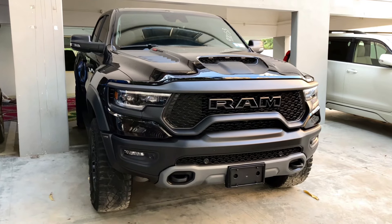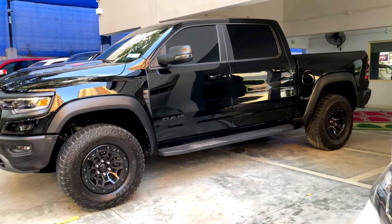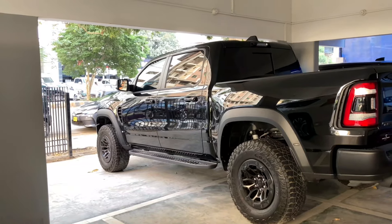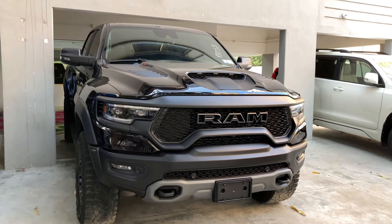This is the new 2023 Dodge Ram TRX. In Pakistan, American pickup trucks didn't used to be available, but now they are imported. This one is fresh imported. This is not a normal Dodge Ram — this is a very upgraded version with a powerful engine, the Dodge Ram TRX 2023 model.